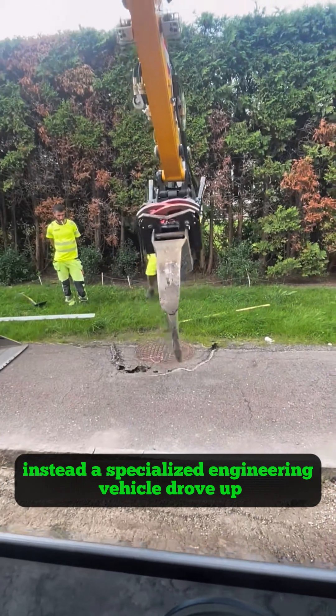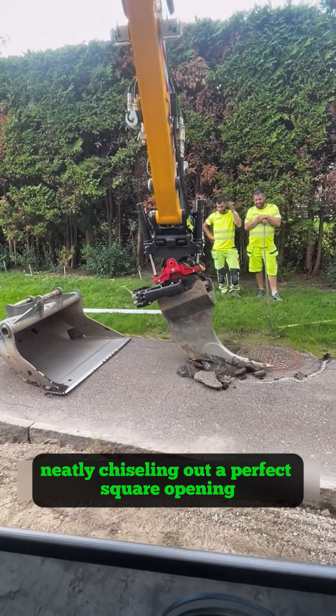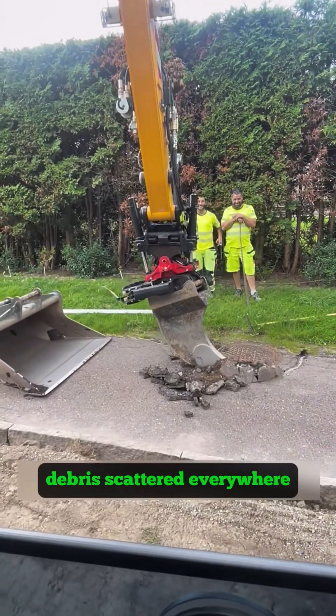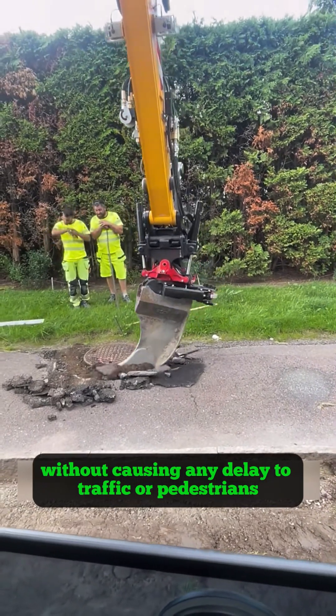Instead, a specialized engineering vehicle drove up. Its machine knocked on the cover a few times, neatly chiseling out a perfect square opening. Debris scattered everywhere, but the worker calmly swept the rubble clean, without causing any delay to traffic or pedestrians.